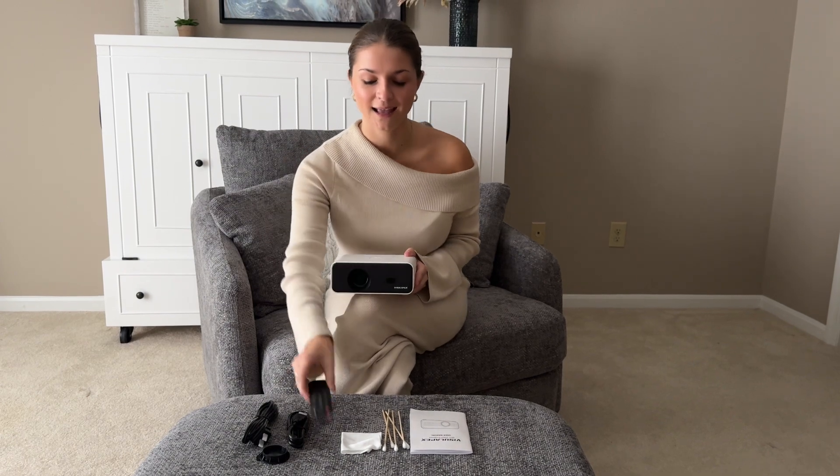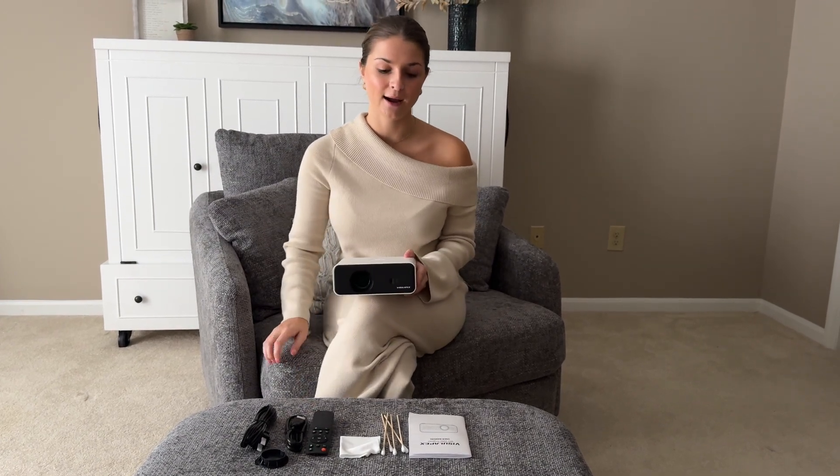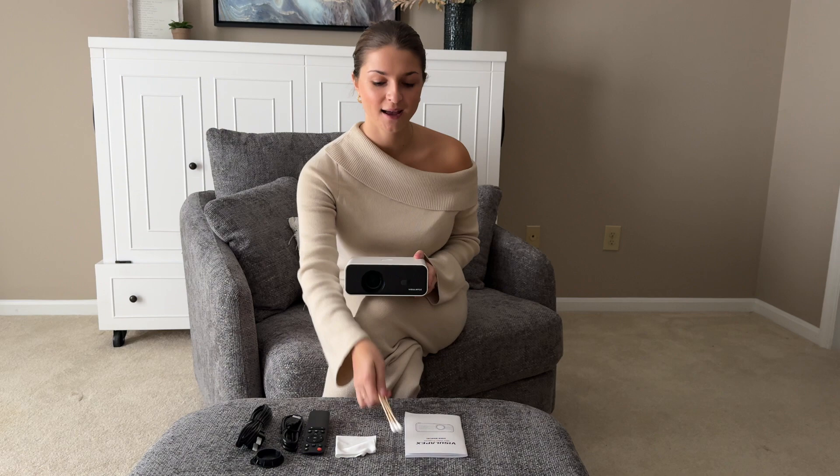It comes with some great components. I love that it has a remote so you can click and turn it on and off from anywhere. I also love the cleaning supplies that it comes with because it helps keep your lens clear and your videos crisp.